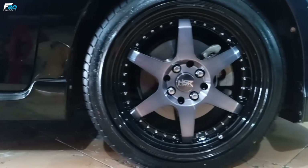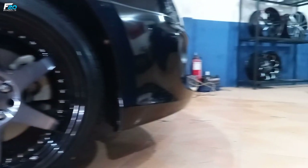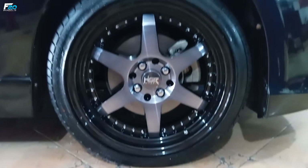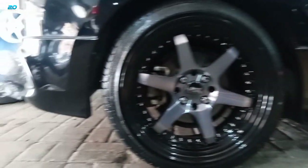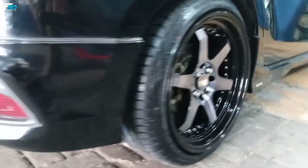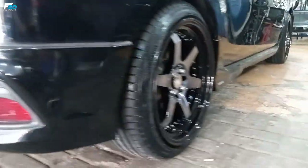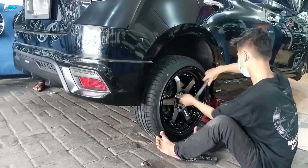HSR Wheel Borgo ini selain untuk Toyota Yaris, juga bisa untuk Toyota Vios, Toyota Vansha, Toyota Etios, Daihatsu Xenia, Daihatsu Sirion, Nissan Livina, Nissan March, Nissan Evalia, Honda Mobilio, Honda Freed, Honda Jazz, dan Honda City. Dan masih banyak lagi mobil-mobil yang ber-PCD 4x100 dan 4x114. (HSR Wheel Borgo is compatible with many cars with PCD 4x100 and 4x114, including various Toyota, Daihatsu, Nissan, and Honda models.)